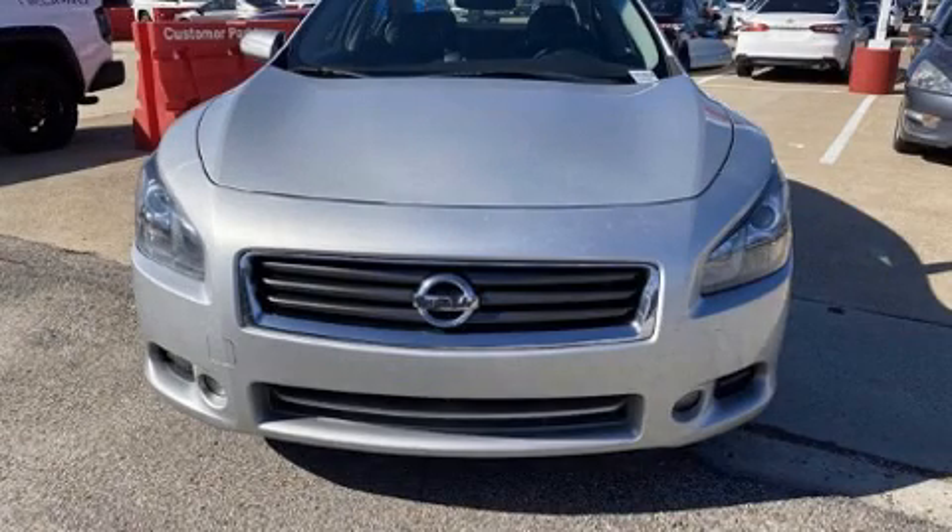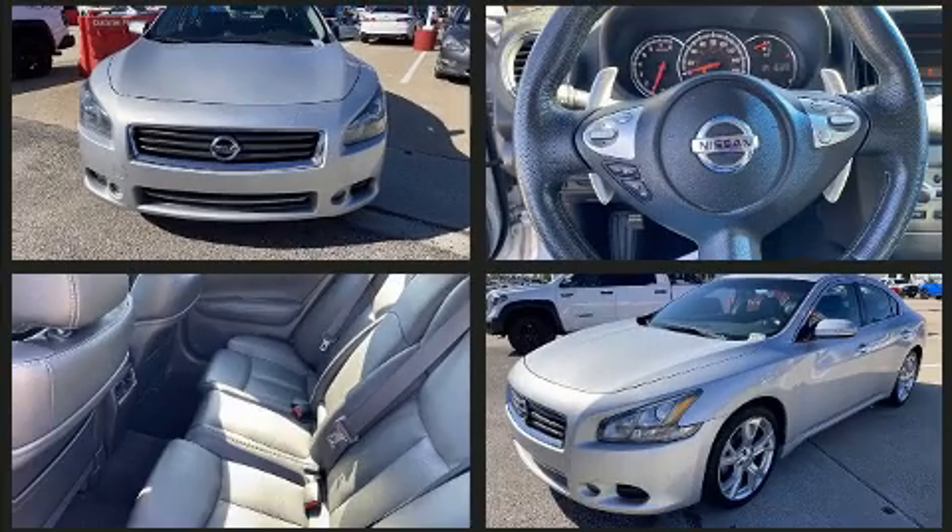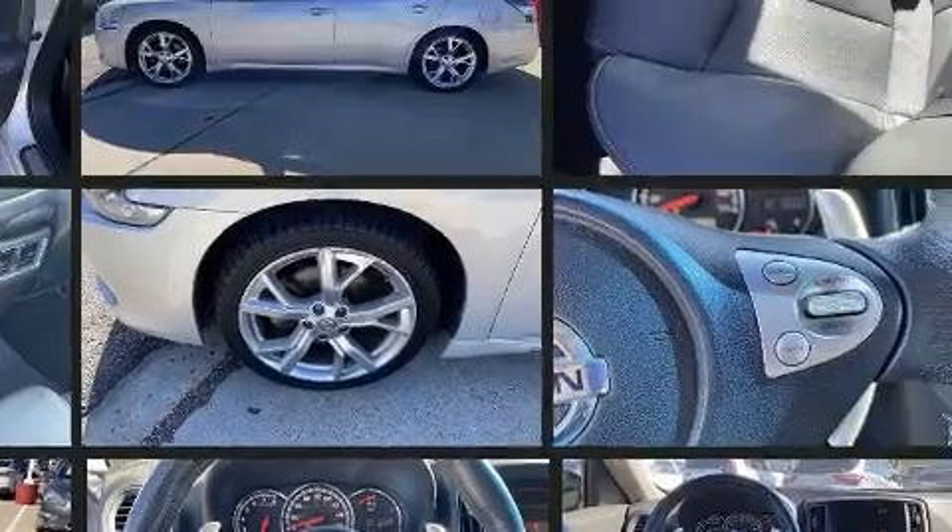Come test drive this 2012 Nissan Maxima. Under the hood you'll find a six-cylinder engine with more than 270 horsepower. And for added security, Dynamic Stability Control supplements the drivetrain.